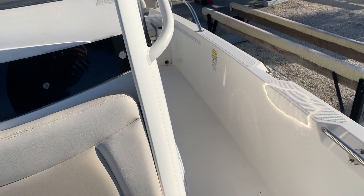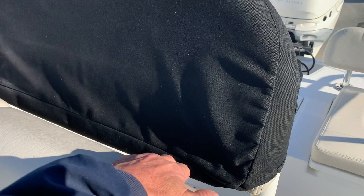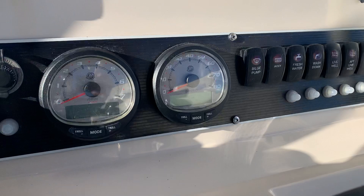This boat has a 12-inch sub and upgraded stereo system. Yeti cooler. Covers for the seat and backrest. 10-inch Garmin with a through-hull transducer. Fusion stereo. Lenco trim tabs with LED indicators.